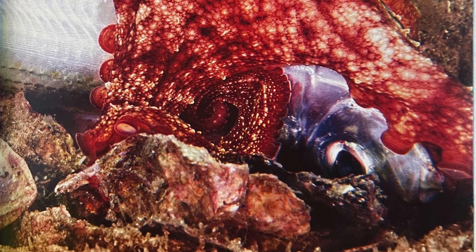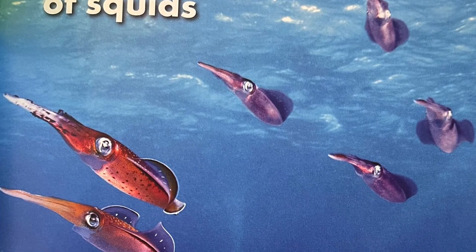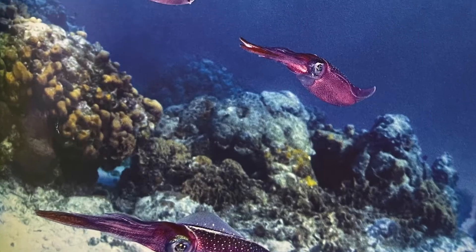Octopuses live alone, whereas squids can live alone or they can live in schools with other squids. Octopuses live in dens, but squids like to live in the open ocean.